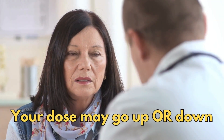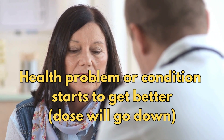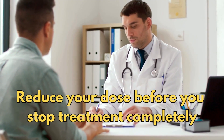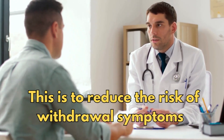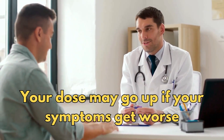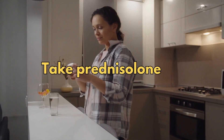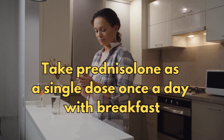So what about changes to the dose? Your dose may go up or down. Once your health problem or condition starts to get better, it's likely that your dose will go down. Your doctor may reduce your dose before you stop treatment completely. This is to reduce the risk of withdrawal symptoms, which I will talk about a little later. And remember, your dose may go up if your symptoms get worse. So how do you take it? Unless your doctor or pharmacist gives you different instructions, it's best to take prednisolone as a single dose, once a day, with breakfast.